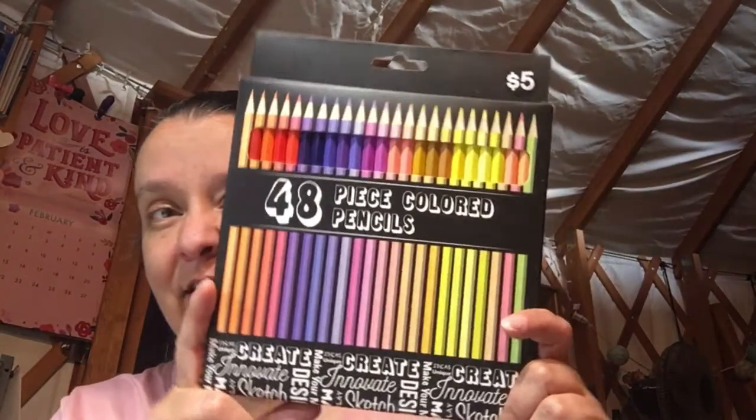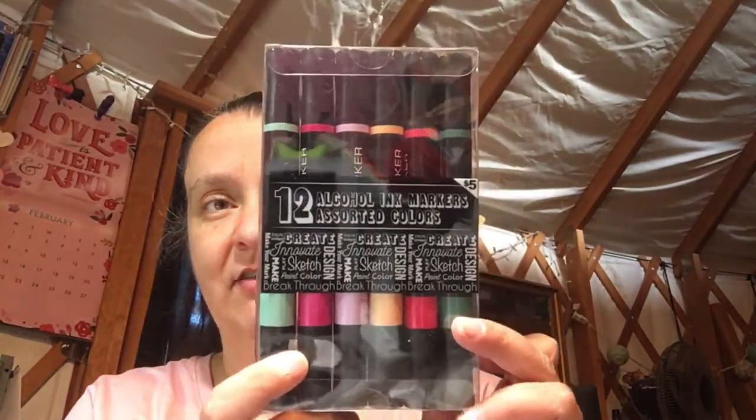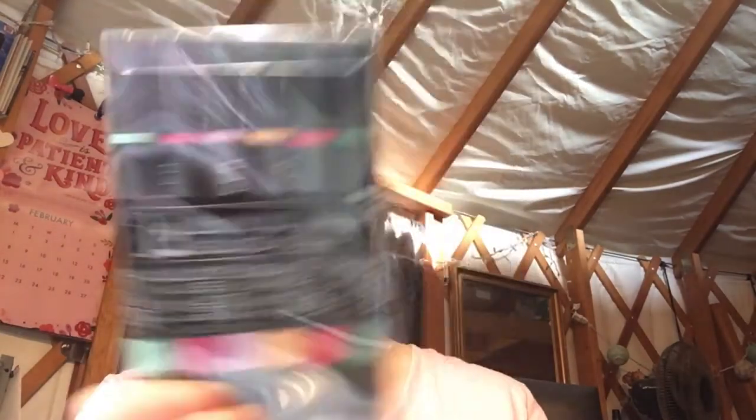Then I went to Five Below and got 48 color pencils — I'm going to try those out and do a video on them. I also picked up some alcohol markers from Five Below. They remind me of the dual-tip Prismacolor markers I used in college for a marker rendering class. At the time Prismacolor was all you could get, and that's exactly what these remind me of, so I'll do a review on those too.